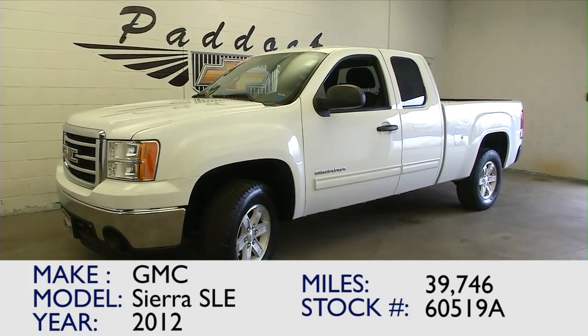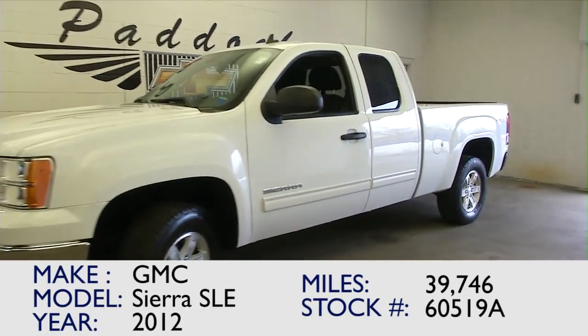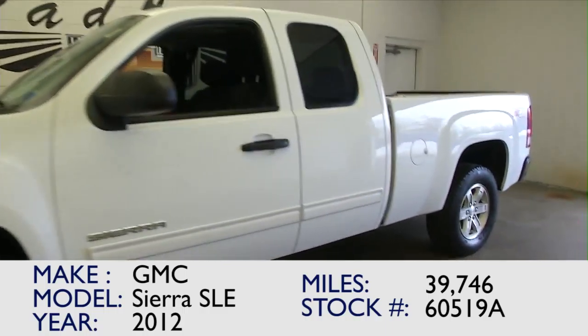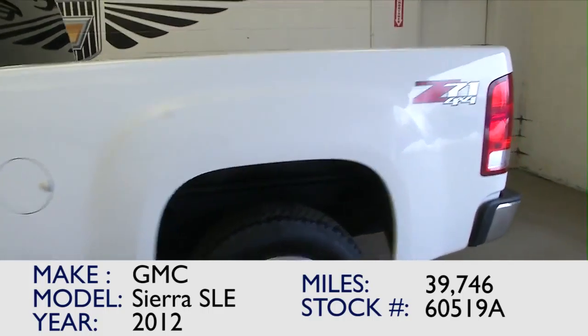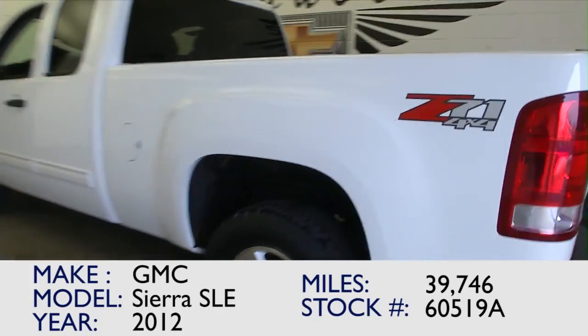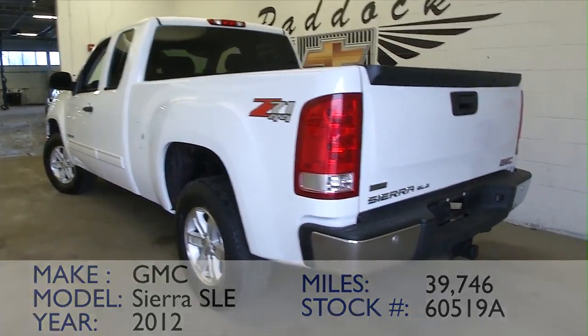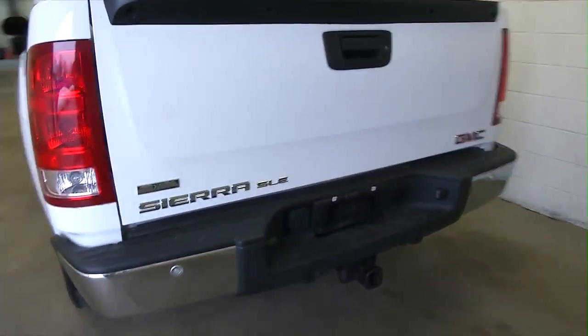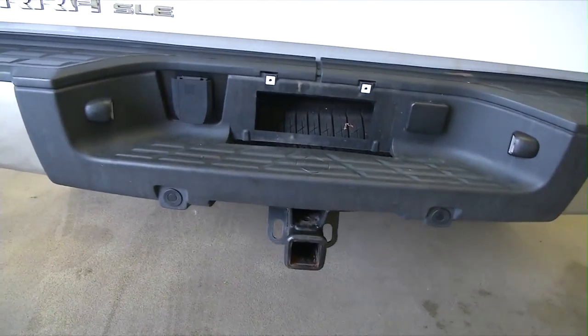You're looking at stock number 60519A — a beautiful Sierra SLE 2012 with only 39,000 miles on it, just under 40,000 miles on this four-year-old vehicle. It is Z71 4x4. In this video walk-around we're going to start at the back of the vehicle, walk to the front of the vehicle, and help you see everything this truck has to offer.